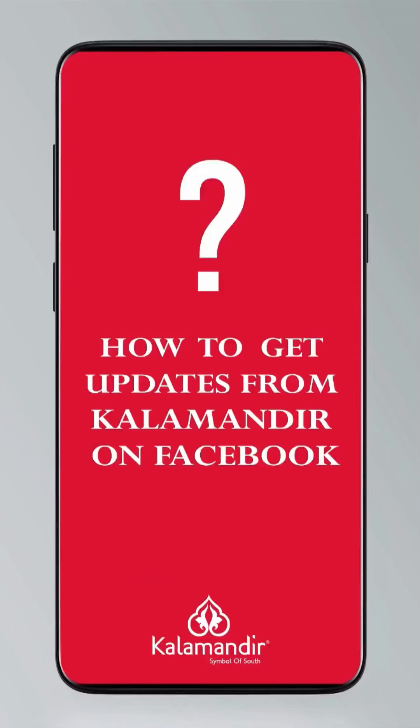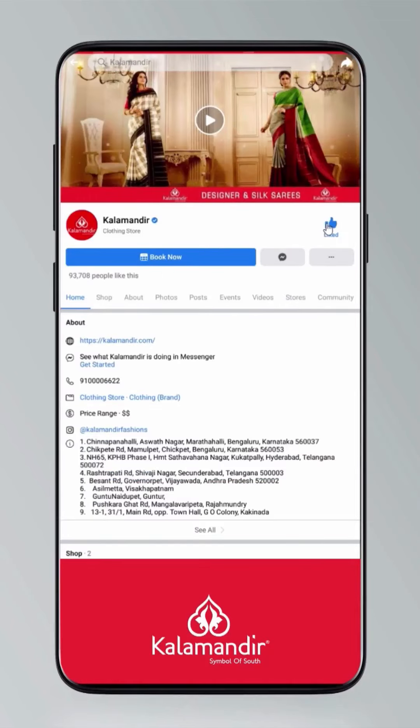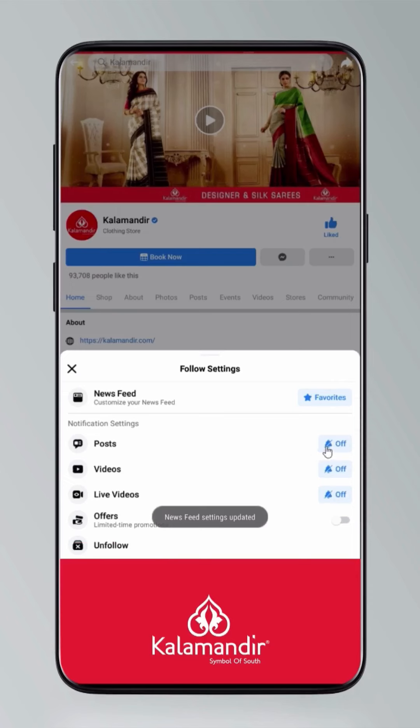Hi guys, today I'll tell you how to stay updated. Click on settings and go to manage follow settings. Choose favourites for newsfeeds, standard for posts, and optional for videos and live videos.